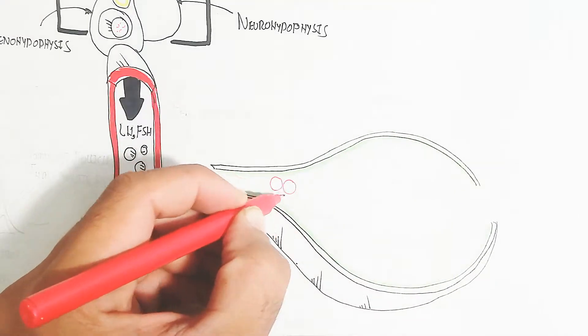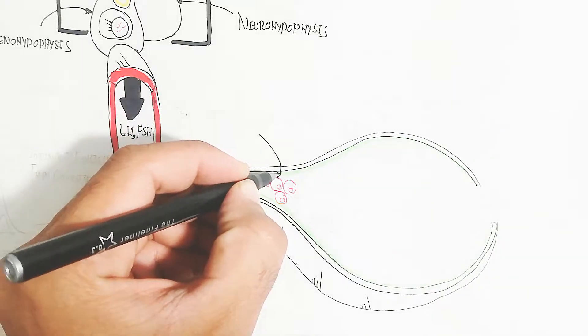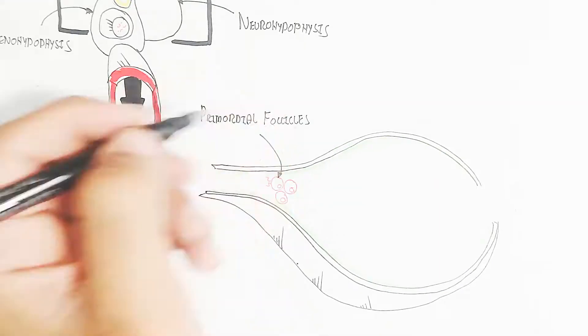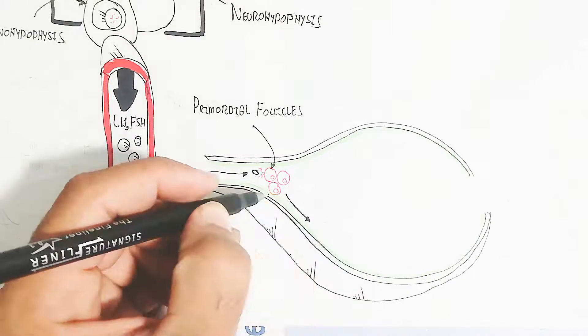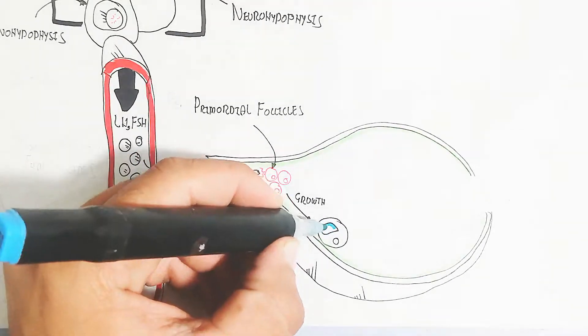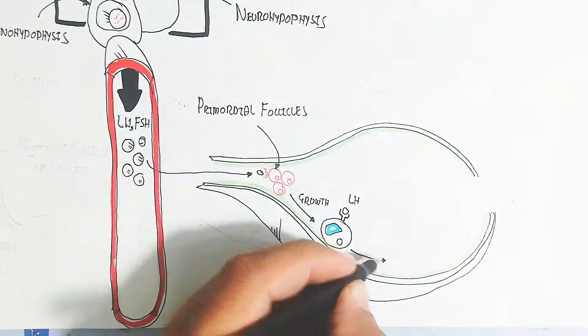The adenohypophysis, or anterior pituitary gland, will release luteinizing hormone and follicle-stimulating hormone, which target the ovary. The primary follicle will bind with the follicle-stimulating hormone, stimulating development from primordial to secondary follicle — similar to the human female because it is also a mammal, but this is the estrus cycle, not the menstrual cycle.